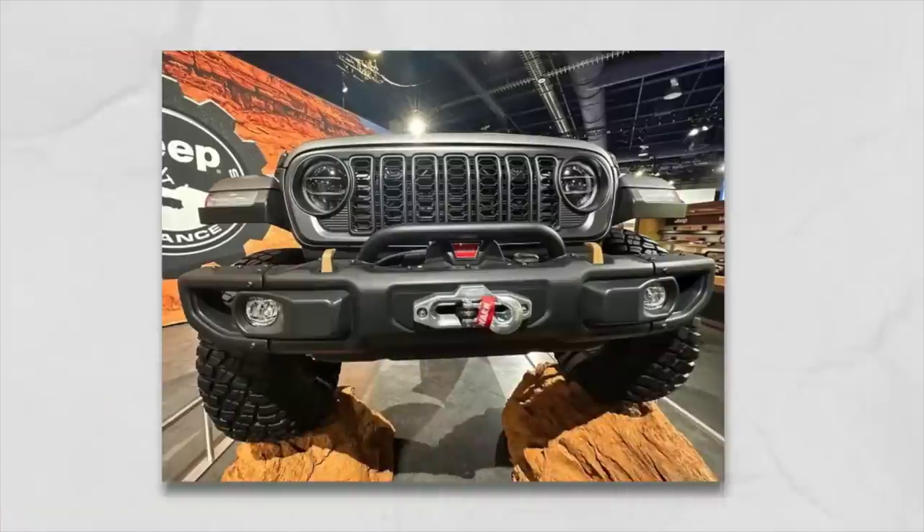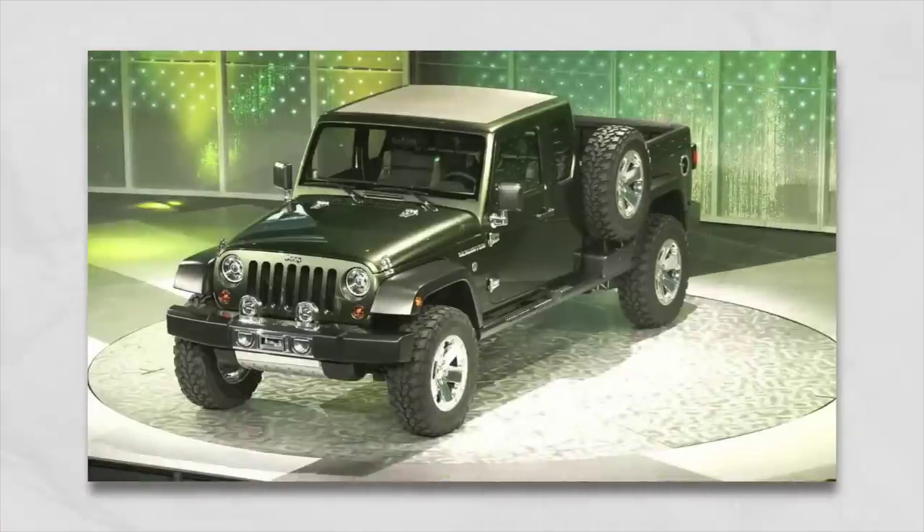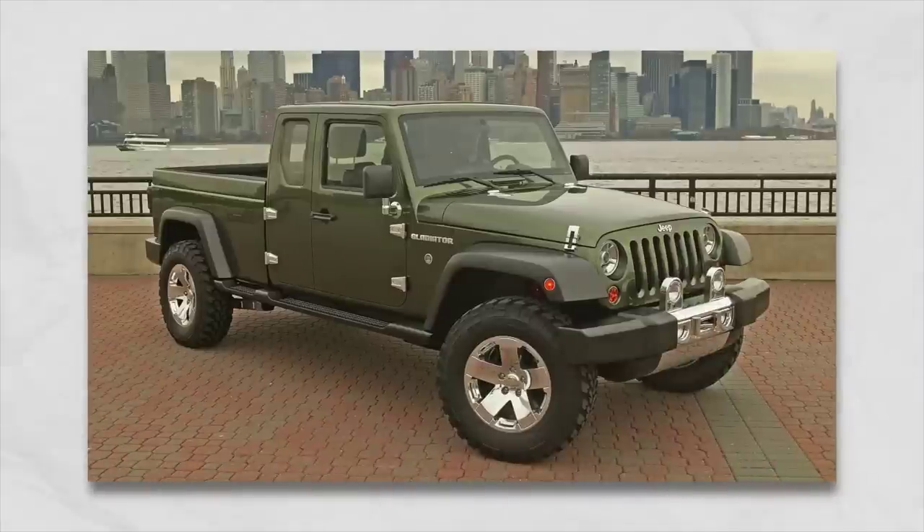We're already seeing the Hurricane engine in the Grand Wagoneer, and rumor has it it's going to be in the 1500 soon — so will it be in the Gladiator? That would probably be pretty next on that list. As far as the grille goes, nothing has been confirmed, but Jeep has done this before. In 2005 and 2006, they had SEMA vehicles with the entire JK front grille hiding in plain sight, and that's what came out the next year. So it is a real possibility.